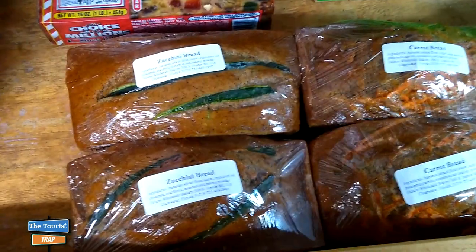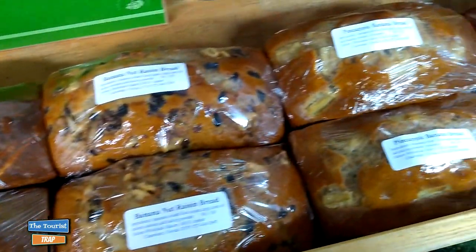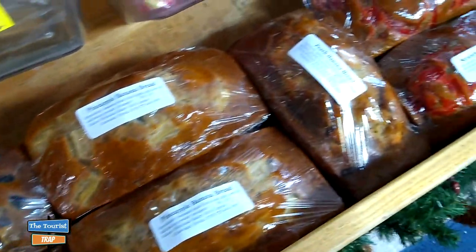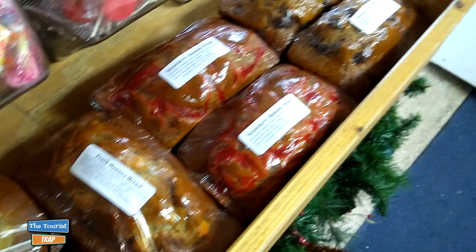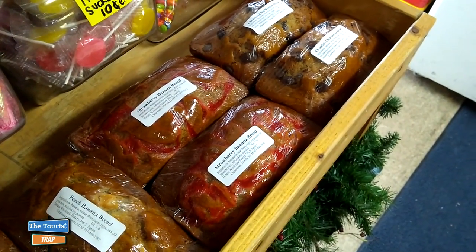I may be going home with that shoo fly pie. They have a lot of homemade breads here: zucchini bread, carrot bread, banana nut raisin, pineapple bread, peach bread, strawberry bread, and chocolate chip banana bread. Mmm, that's making me hungry.